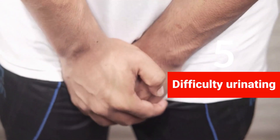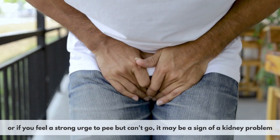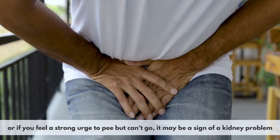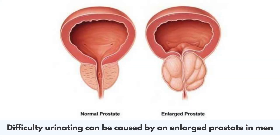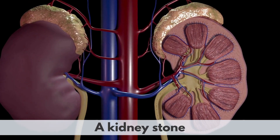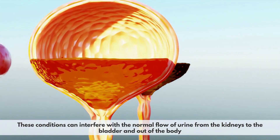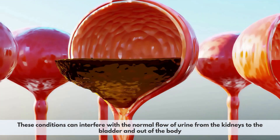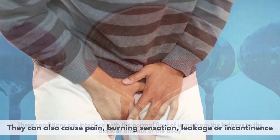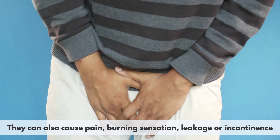5. Difficulty urinating. If you have trouble starting or stopping your urine stream, or if you feel a strong urge to pee but can't go, it may be a sign of a kidney problem. Difficulty urinating can be caused by an enlarged prostate in men, a urinary tract infection, a kidney stone, a bladder problem, or a nerve problem. These conditions can interfere with the normal flow of urine from the kidneys to the bladder and out of the body, and can also cause pain, burning sensation, leakage, or incontinence.